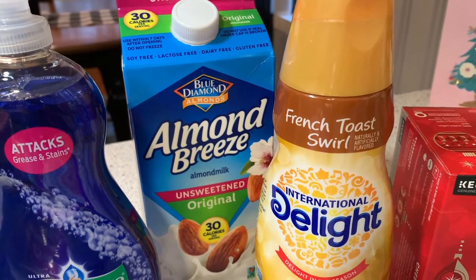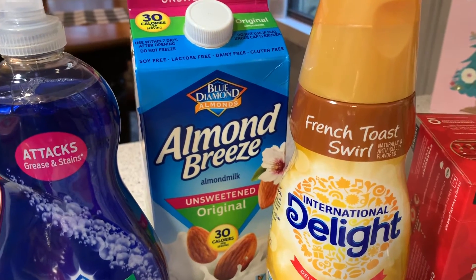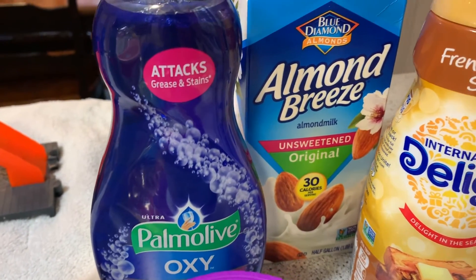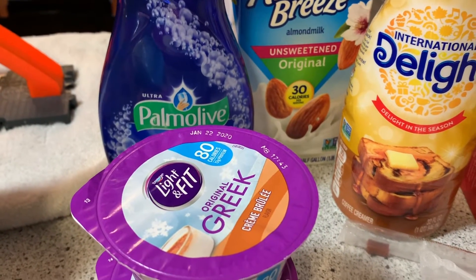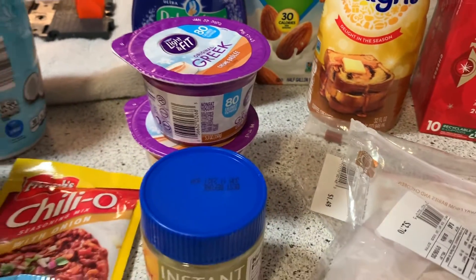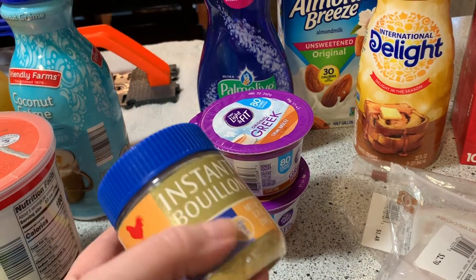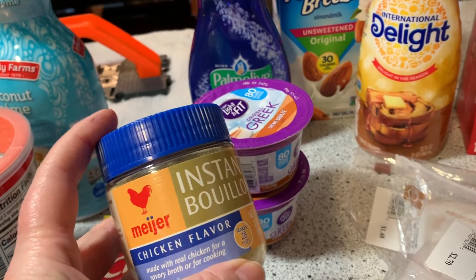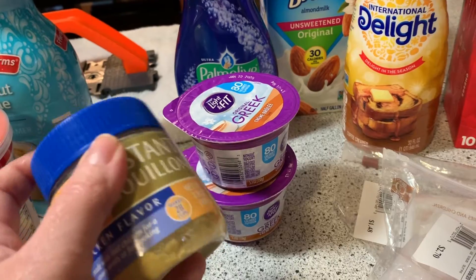I've been drinking a lot of the Almond Breeze coconut almond blend, but Meijer didn't have any, so I just got the regular. The Palmolive Oxy — that's my favorite dish soap. I thought these creme brulee Light & Fit yogurts looked good, so I got two of those. I like to use the dry soup base, the instant bouillon powder. I like to keep this because it's such a great flavor for green beans, soups, noodles — it's really good to keep on hand.